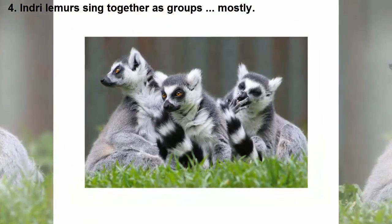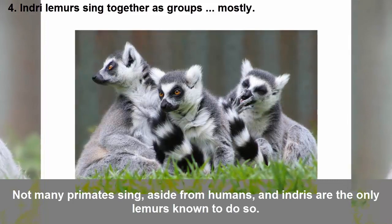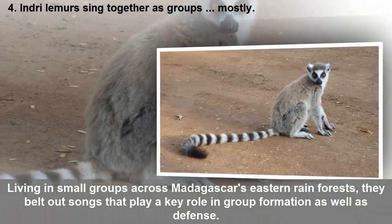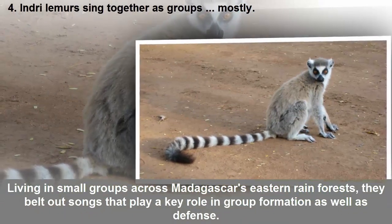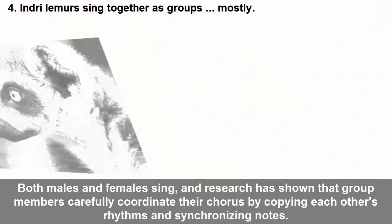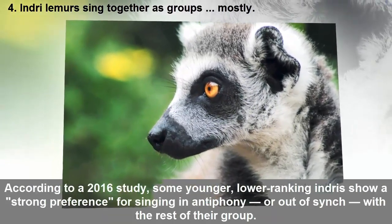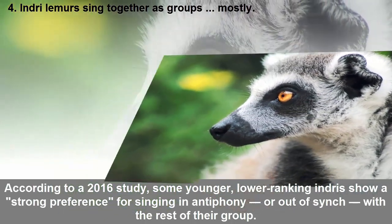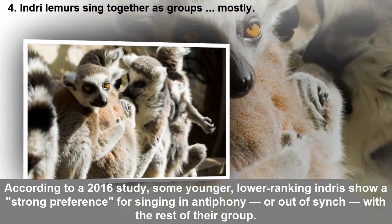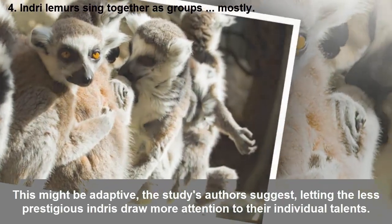Indri lemurs sing together as groups. Not many primates sing, but aside from humans, indris are the only lemurs known to do so. Living in small groups across Madagascar's eastern rainforests, they belt out songs that play a key role in group formation as well as defense. Both males and females sing, and research has shown that group members carefully coordinate their chorus by copying each other's rhythms and synchronizing notes, according to a 2016 study. Some younger, lower-ranking indris show a strong preference for singing in antiphony — or out of sync with the rest of their group.